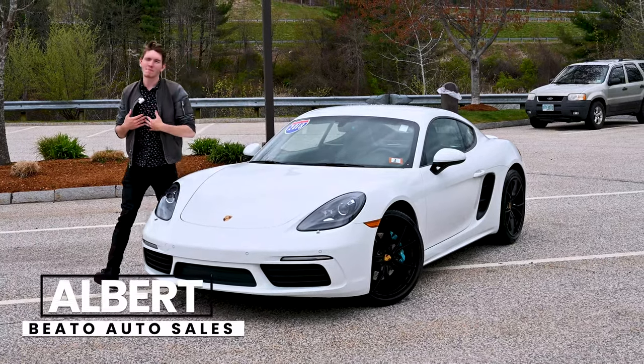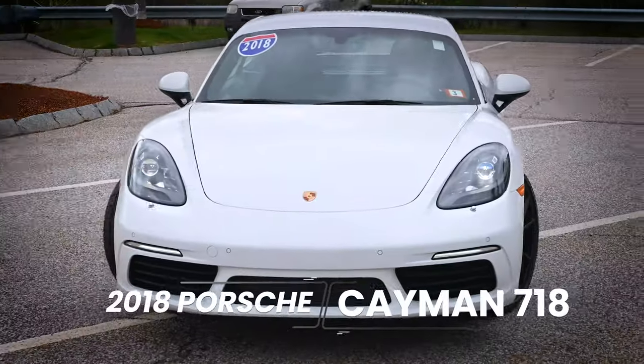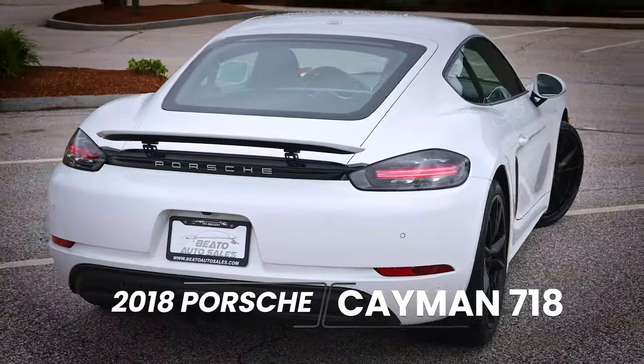What's going on guys? Albert here from Beto Auto Sales and today we have this beautiful 2018 Porsche Cayman and we're gonna do a deep dive review on it.